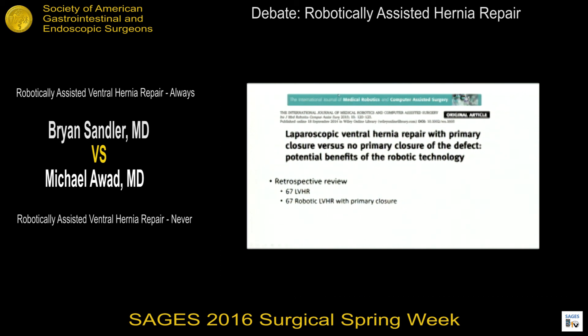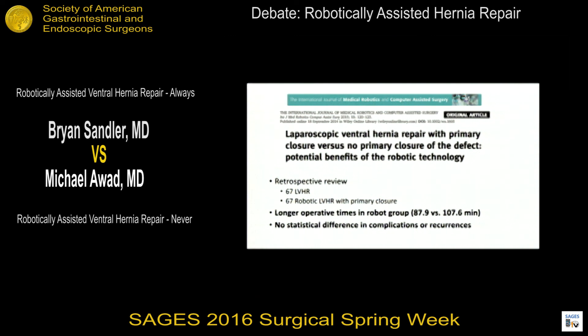That article was published in the International Journal of Medical Robotics and Computer Assisted Surgery, comparing laparoscopic ventral hernia repair with versus without primary closure of the defect to highlight the potential benefits of robotic technology. It was a retrospective review of 67 patients undergoing traditional laparoscopic repair compared with 67 patients undergoing robotic laparoscopic repair with primary closure. They found longer operative times — about 20 minutes more on average — and importantly, no statistically significant difference in complications or recurrence rates at median follow-up of 24 months.